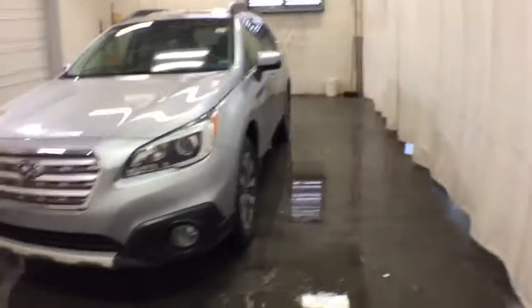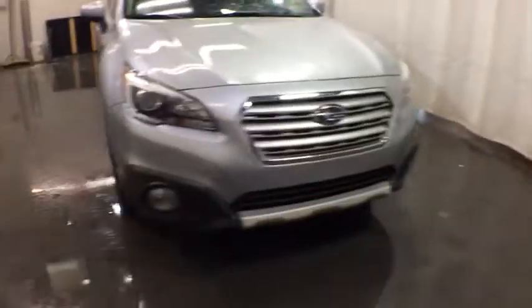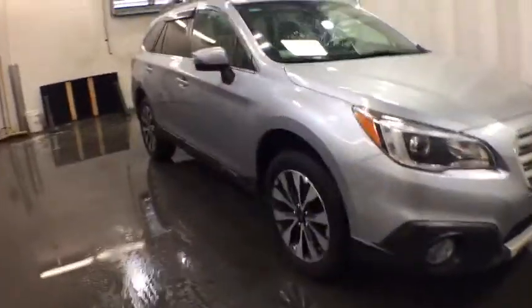Take a ride in the 2017 Subaru Outback. Take the go-anywhere capability of all-wheel drive and plenty of room for cargo and companions, and you've got the Subaru Outback. Let the adventure begin.